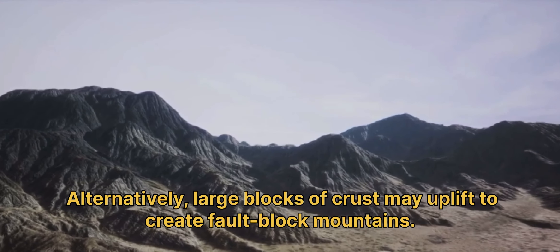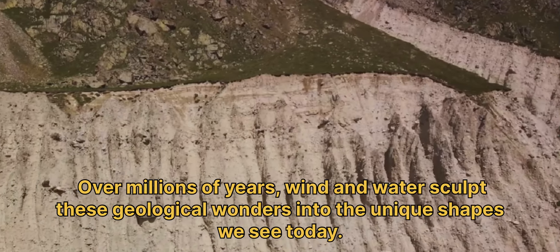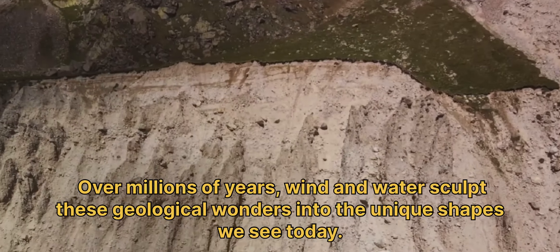Alternatively, large blocks of crust may uplift to create fault block mountains. Over millions of years, wind and water sculpt these geological wonders into the unique shapes we see today.